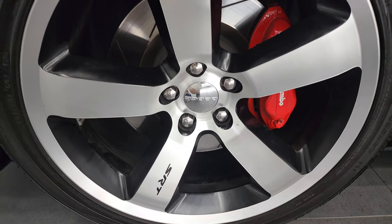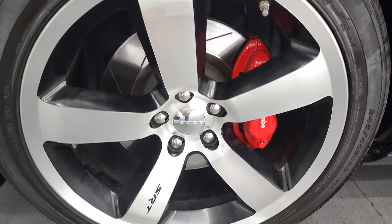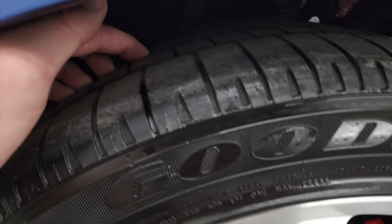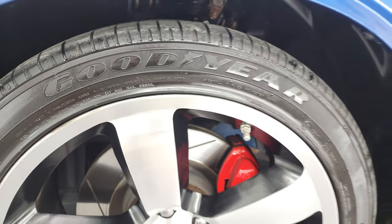This one comes with the 20-inch painted and polished aluminum rims. They're in pretty nice shape and it has Goodyear Eagle F1 245/45 ZR20 tires. I would say these tires have right around half the tread left on them.